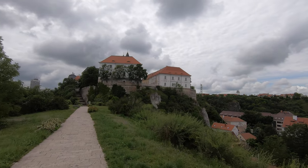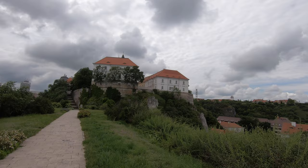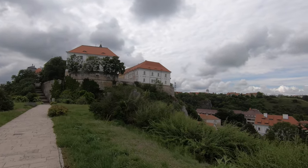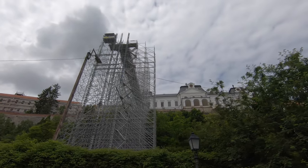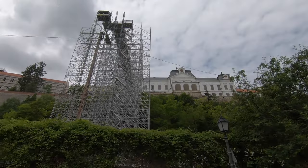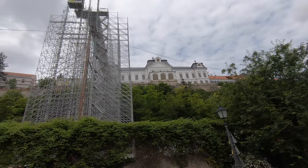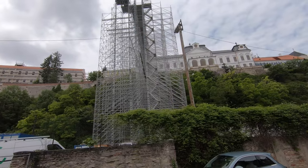It's June and the Capital of Culture year is already almost halfway through. There is still this huge scaffolding here, but that's the backside of the castle. As long as it's not on the front side, it should be okay.